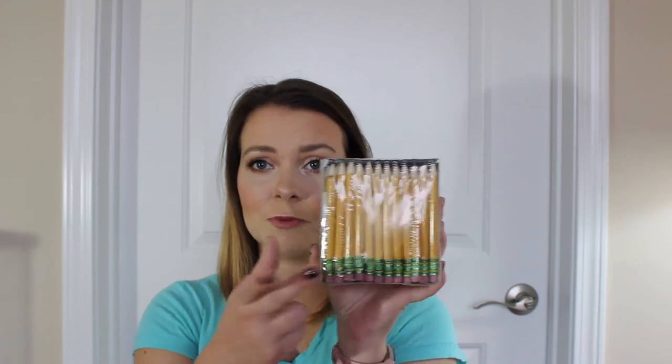Next are these Ticonderoga golf pencils — a whole big bunch of them, I don't know how many, 72 of them. These are really good for practicing writing in the beginning of the school year because they're good for fine motor, and they're also just fun. The kids think they're different and fun, so I'm excited about these. I'm thinking maybe I'll do like a 'write the room' with them or something like that.